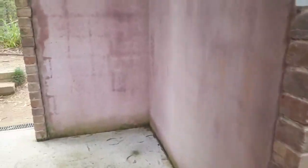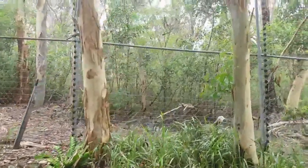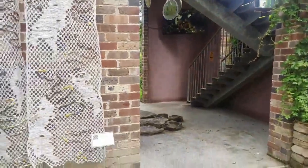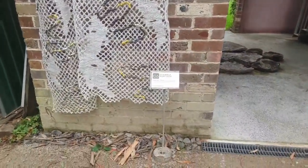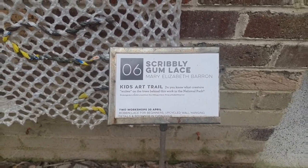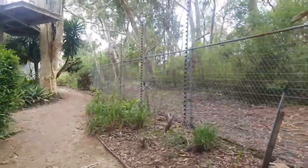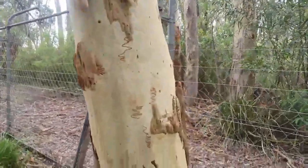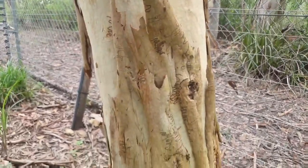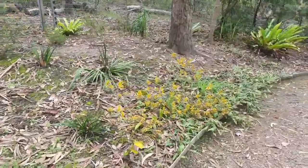As we move out of the tower, we need to look back on ourselves for the next art piece. We'll come back and have a look at this gum tree in a moment because it's relevant to installation number six, which is called Scribbly Gum Lace. The sign asks: do you know what creature writes on the trees behind this work in the National Park? That artwork is based on this real-life Scribbly Gum tree. This is the Australian garden — these are kangaroo paws, which attract small honeyeaters.